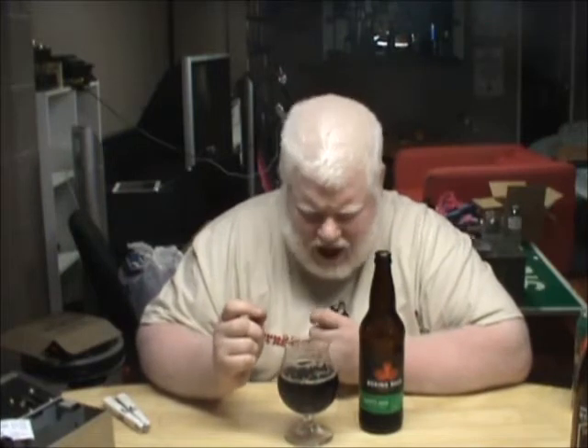Cheers. Very nice and roasty, and that roastiness carries all the way through. It's very malt forward, very roasty, very toasty too. You know what? I was going into this not all that impressed, but at 4.2% alcohol, this thing has layers.